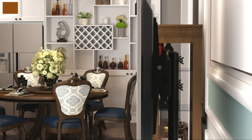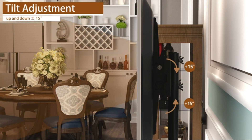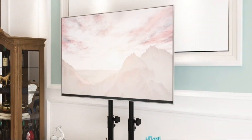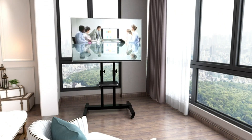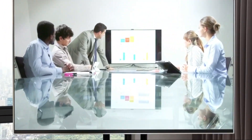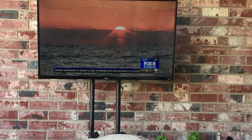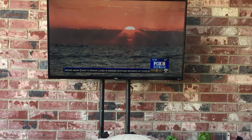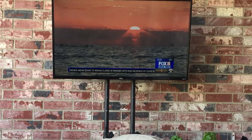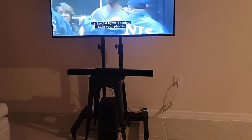Thanks to the height-adjustable design plus swivel mount, the stand customizes easily to offer an appropriate viewing angle. This feature helps in preventing neck, back, and eye strain. Boasting universal compatibility, the stand is suitable for all TV brands from 32 to 70 inches. Another feature that makes this stand stand out amongst the competition is its height-adjustable device tray. This tray holds PVR, video and audio devices, or laptops for seamless conferencing.